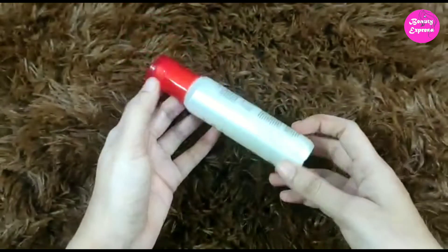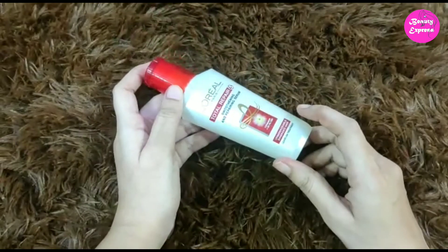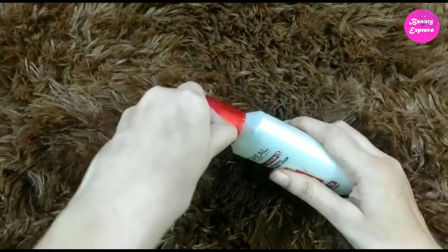As you guys can see, this serum comes in a white colored plastic bottle with a red colored flip-flop cap. This is a travel-friendly product.